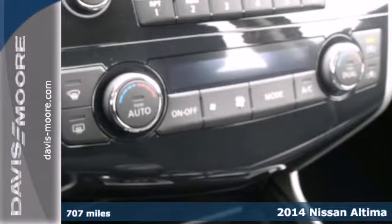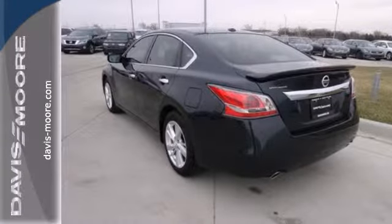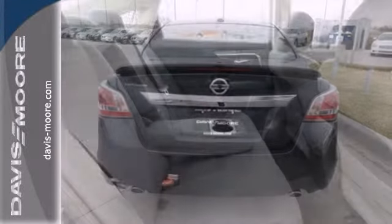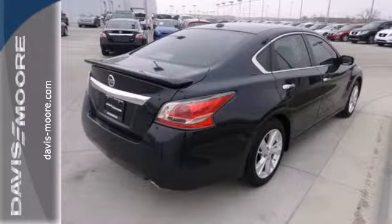It has smart technology like an X-Tronic continuously variable transmission, push-button start, and Bluetooth. It also has an advanced airbag system, stability and traction control, and tire pressure monitor. It has the responsive handling and composed ride you've come to expect from Nissan.